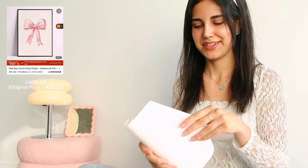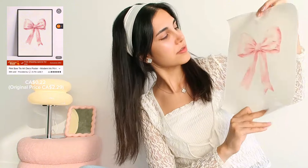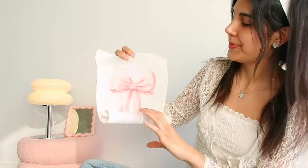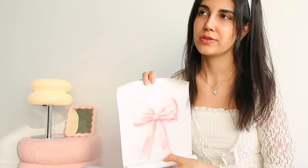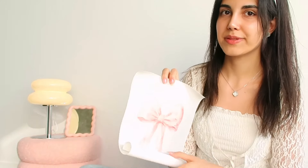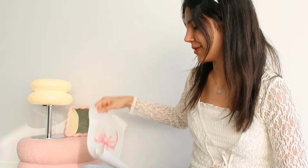I know what this one is! Oh that's so cute! It's a little pink bow. I'm going to put that next to my desk because as I said the wall is kind of empty, so I think if I add this it will look cute.